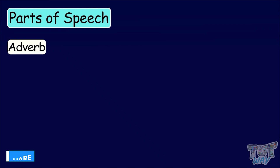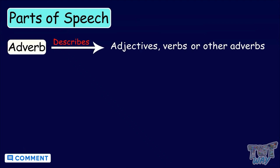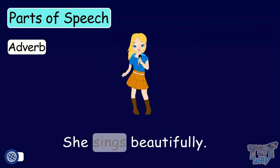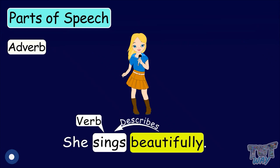Now, let's learn about the next part of speech, called adverb. Adverbs are the words that describe adjectives, verbs, or other adverbs. She sings beautifully. Sings is a verb here, and the word beautifully tells how she sings. So, beautifully is an adverb, as adverbs describe adjectives, verbs, or other adverbs.